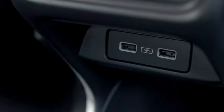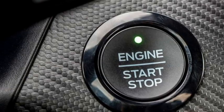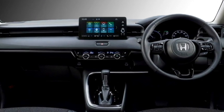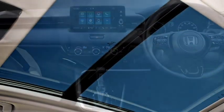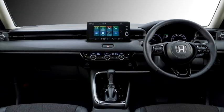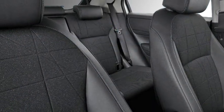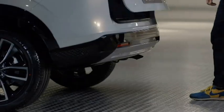Additional interior features include auto climate control, USB port, push-button start and stop, wireless smartphone charger, all power windows, touch-activated cabin lights, panoramic sunroof, remote keyless entry, well-cushioned seats for a comfortable ride with 60/40 split folding options, and a bigger boot space.